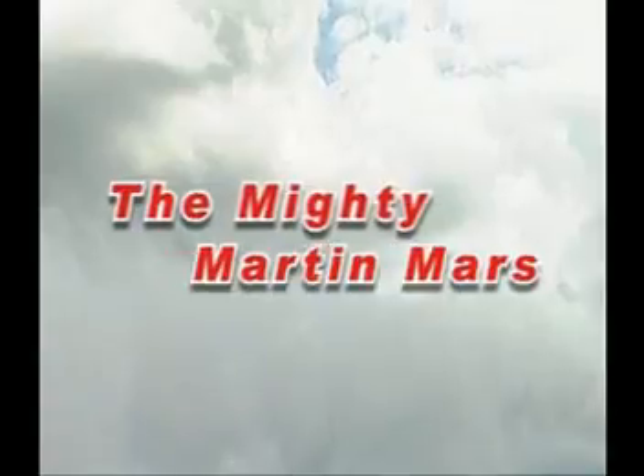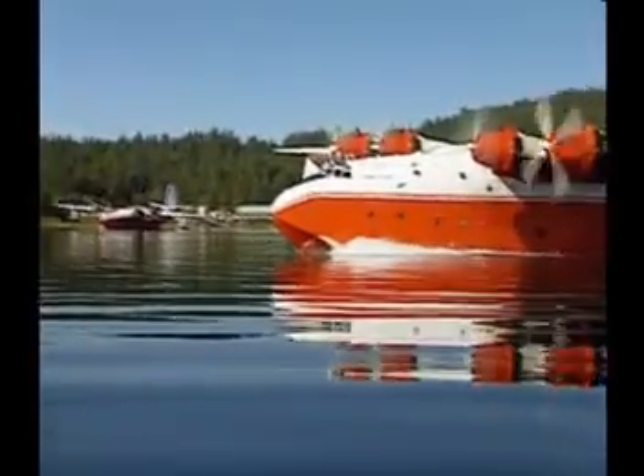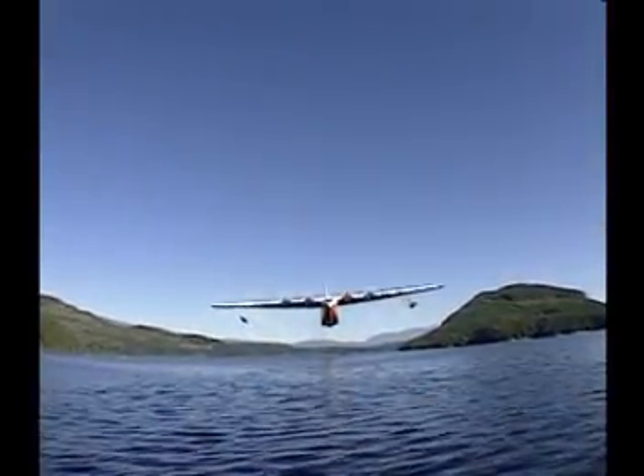The mighty Martin Mars. There are two of them — two Martin Mars water bombers — the largest operational flying boats ever built and the last on the planet. They are based in the Pacific Northwest and they fight fires.